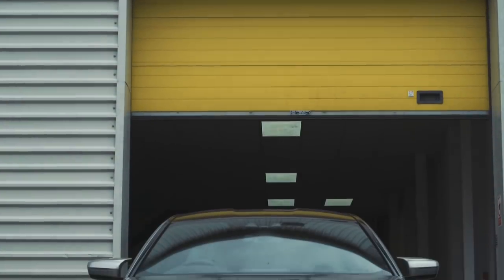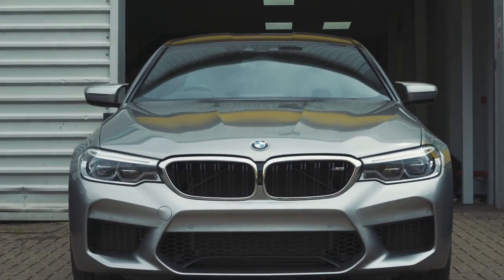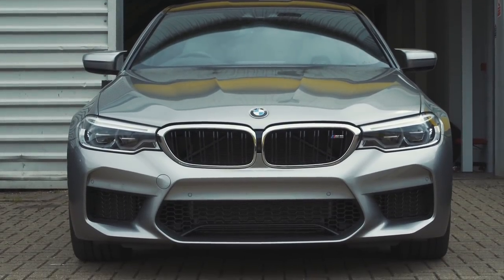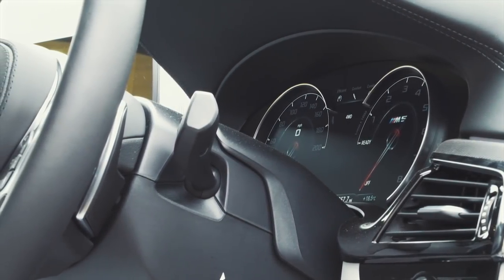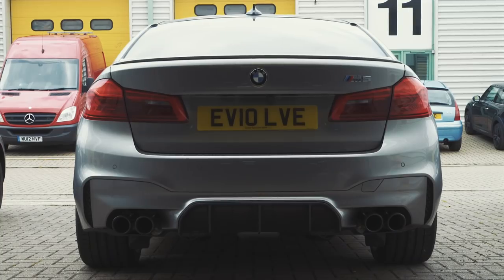This is actually a similar engine - it's called the S63 TU4, whereas the other one was just TU. It's got slightly different air inlet, slightly bigger turbo, been revised and tweaked a little bit. It still met the old emissions regulations, so they were able to use it in this car. It's a 4.4 V8 twin turbo. BMW rated it at 592, but we dynoed it last week and it made 631.